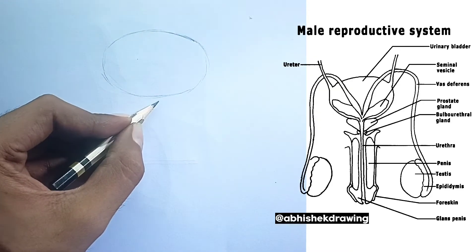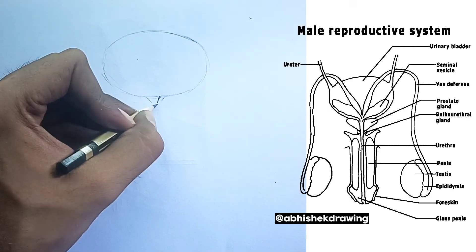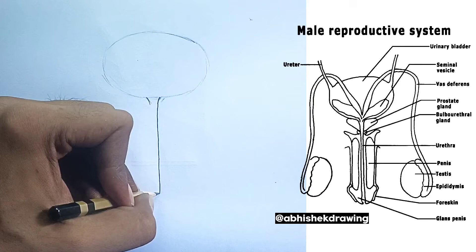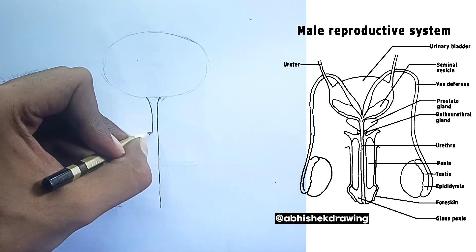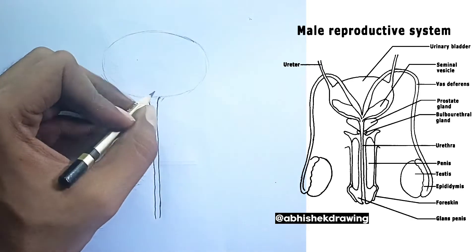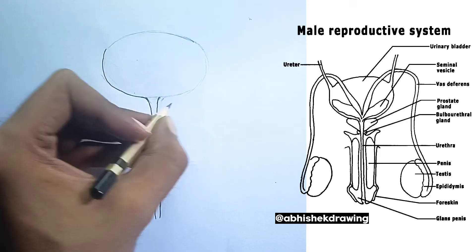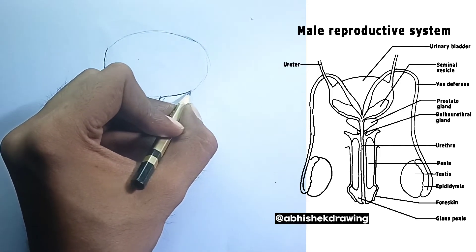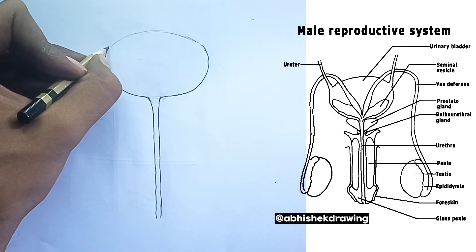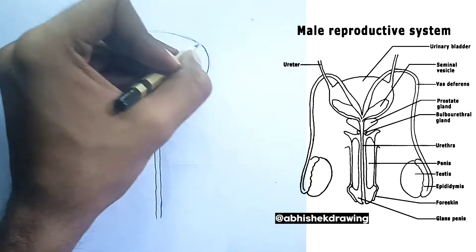1. The testes, or testicles — the sperm factories. These oval-shaped organs, typically housed within the scrotum, are the primary reproductive glands in males. The testes are responsible for the continuous production of sperm, the male gametes, through a process called spermatogenesis. This process begins during puberty and continues throughout a man's life. The testes also produce testosterone, the primary male sex hormone.